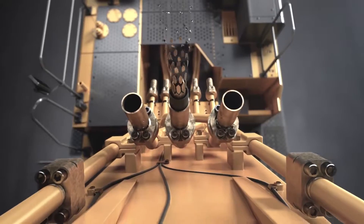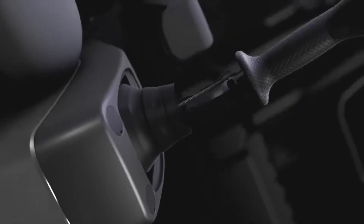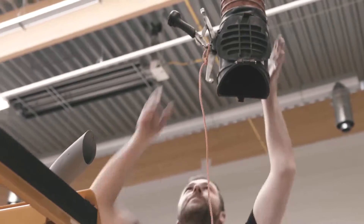No detail is too small. Our manufacturing teams use the latest equipment, the most efficient processes and advanced factory automation to ensure precise, consistent results.